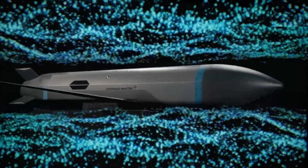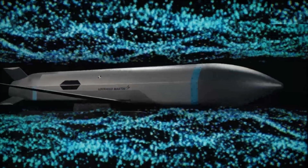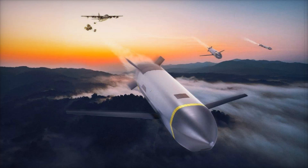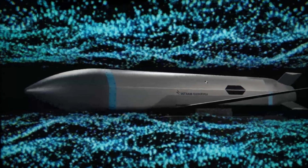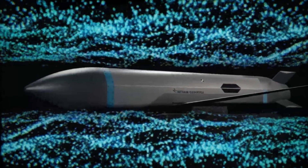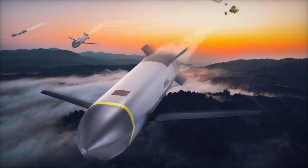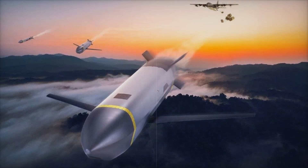Lockheed Martin has introduced the Common Multi-Mission Truck (CMMT), a highly adaptable and cost-efficient subsonic cruise missile. Designed to streamline production while maximizing operational flexibility, this system aims to support the U.S. military's efforts to maintain a large stockpile of precision-guided munitions. With an emphasis on rapid development, CMMT is positioned as a response to growing geopolitical challenges, particularly in the Indo-Pacific region.